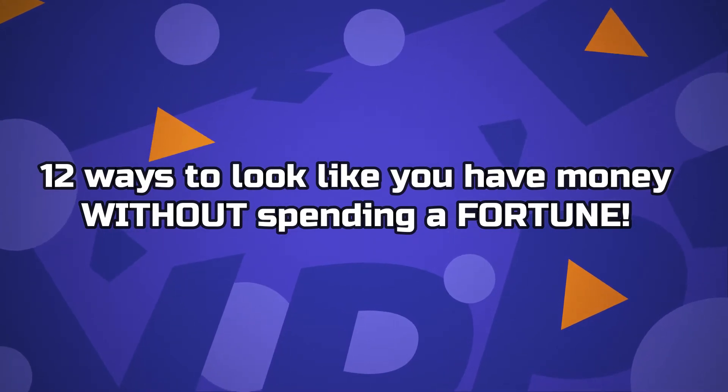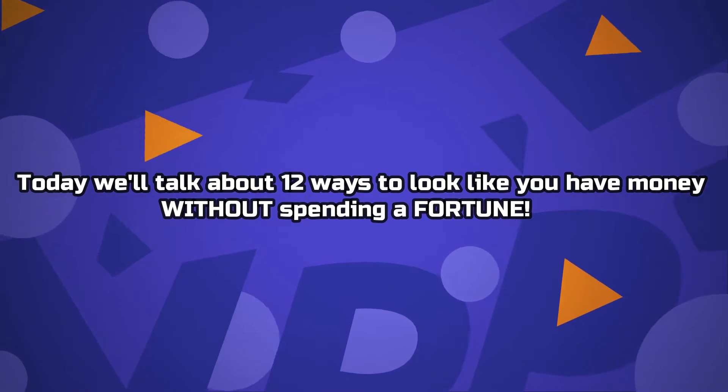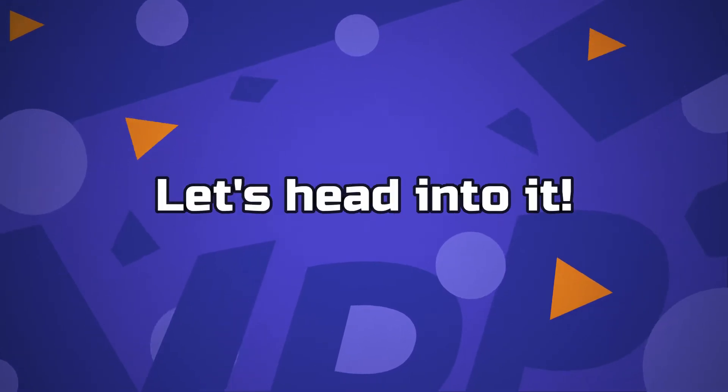12 Ways to Look Like You Have Money Without Spending A Fortune. Hey guys, welcome back to Luxury Galore. Today we'll talk about 12 ways to look like you have money without spending a fortune. Let's head into it.